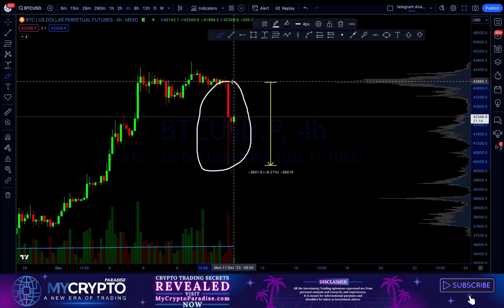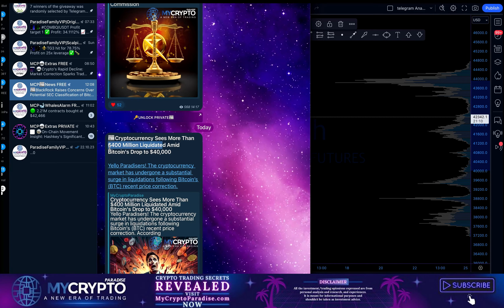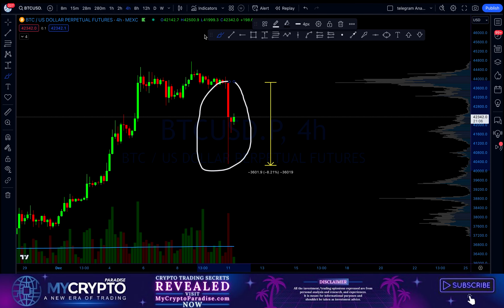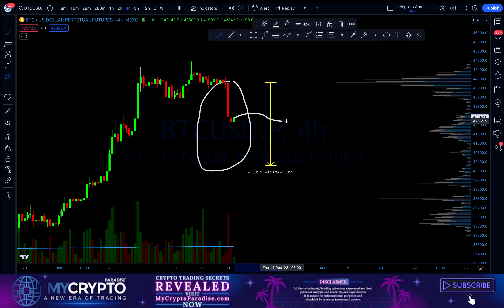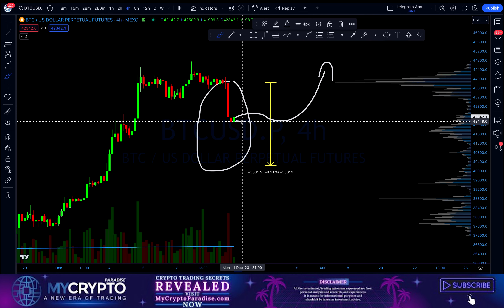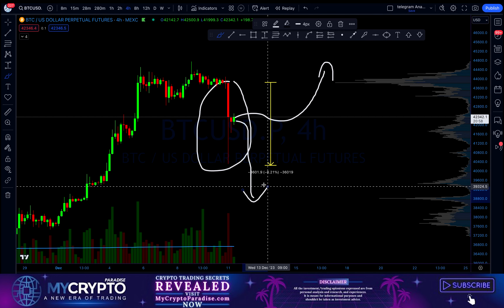The Bitcoin price just plummeted 8%, and the cryptocurrency market saw $400 million in liquidations. Right now in this video I will be discussing if this is going to be enough and we can continue in our bullish price section, or if this dump is going to continue further to the downside.